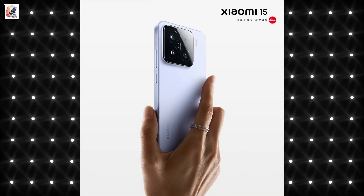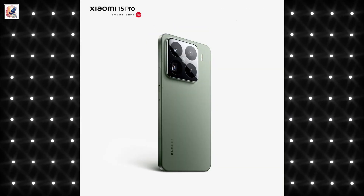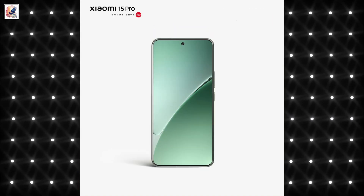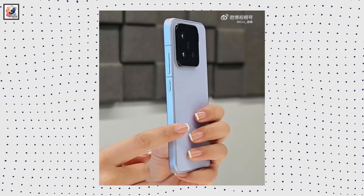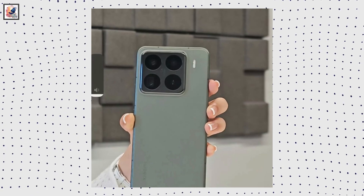Xiaomi has officially unveiled the design of its upcoming flagship smartphones. The Xiaomi 15 and Xiaomi 15 Pro will be announced on October 29th, and this is the first hands-on with the Xiaomi 15 and Xiaomi 15 Pro.